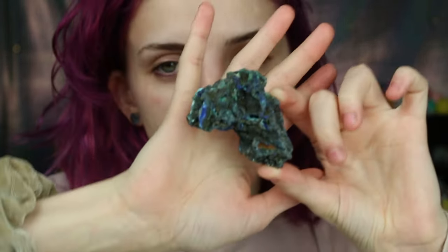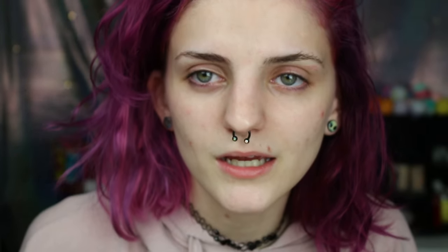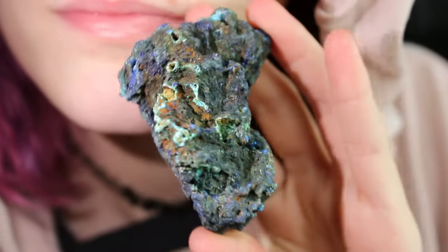I have two more to show you and then we're going to dive into their website. This is my azurite malachite specimen — it is just so beautiful. Let me show you under a light because it doesn't even do it justice. Can you see that? That is crazy!